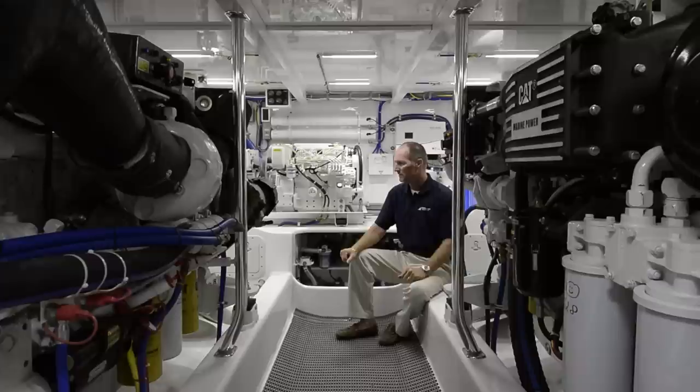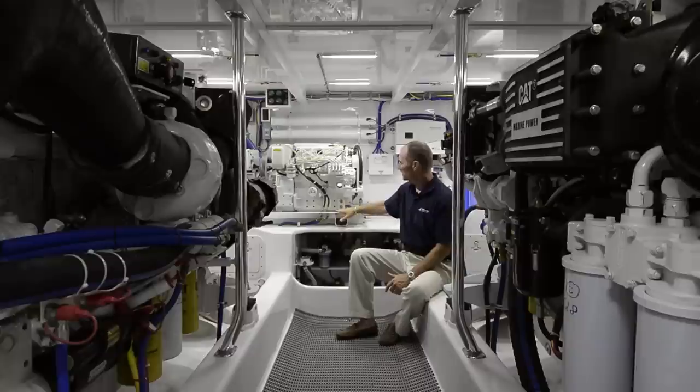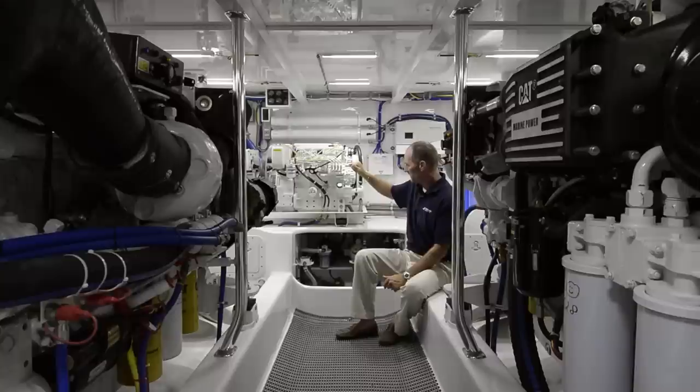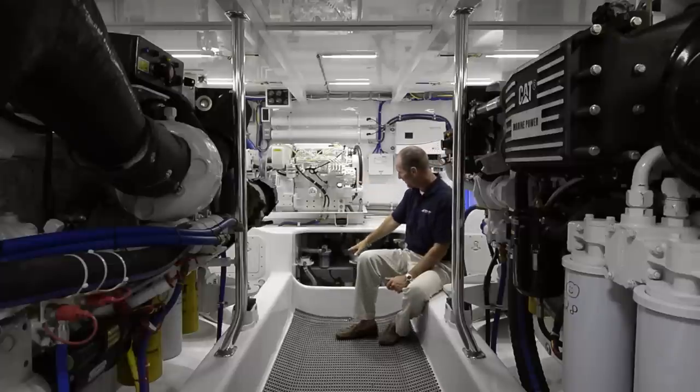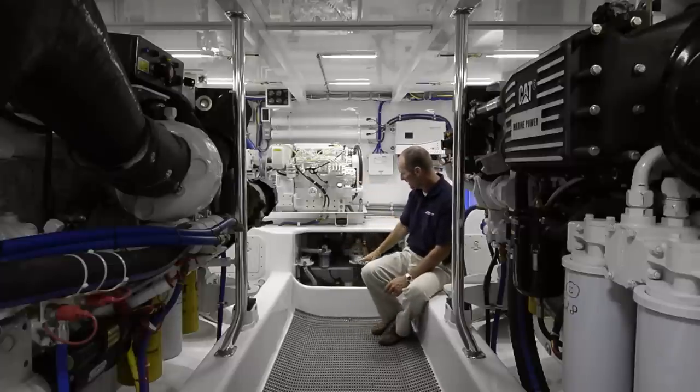Folks, this engine room is clutter-free, built by one of the most knowledgeable captains in the business. Easy access to almost everything. 16 KW Northern Lights generator with only 662 hours. Pumps are easily placed for access — water pump, fuel transfer system, which transfers the fuel forward and aft. As you can see, all the Ray Corral system filters are easy to get to.